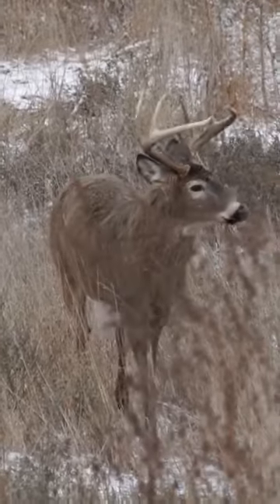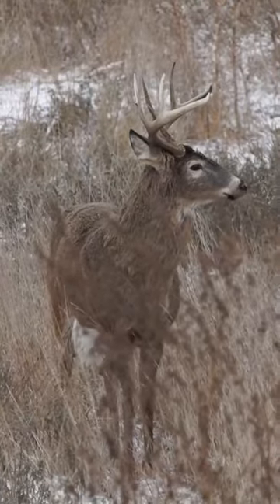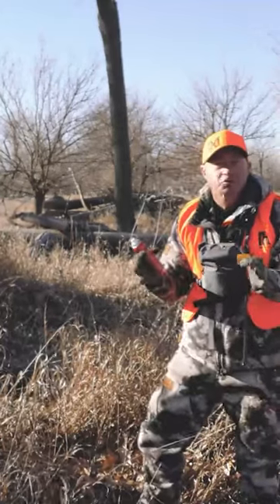I'm rifle hunting, so when they pause right here I've got a nice shooting lane through all this brush and I can make a broadside shot. The same technique works great if you're tree stand hunting as well.